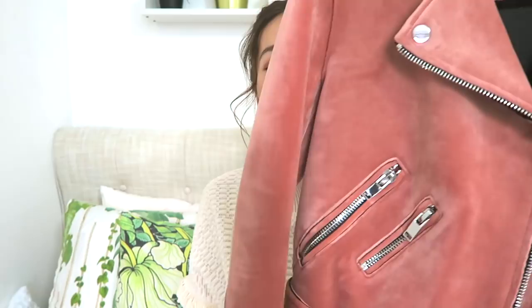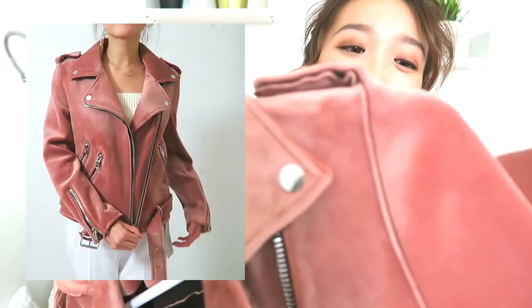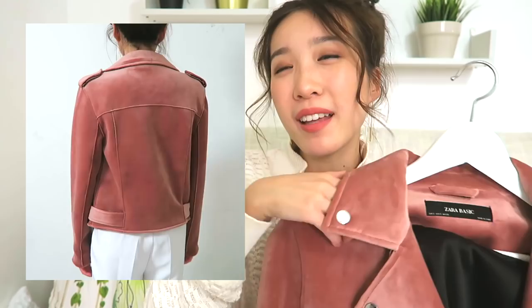I usually steer away from pink but I think it's the spring season and everyone posting cherry blossom photos that made me go a little bit Barbie crazy — and now I have this pink suede jacket. This is already my third color in this style of jacket and they're all from Zara. I love this style because it's so structured and adds flair to every outfit — even a t-shirt and jeans looks so much more put-together with it on.